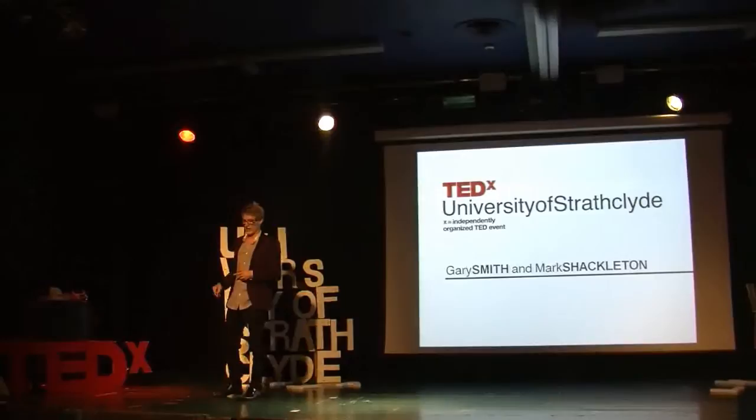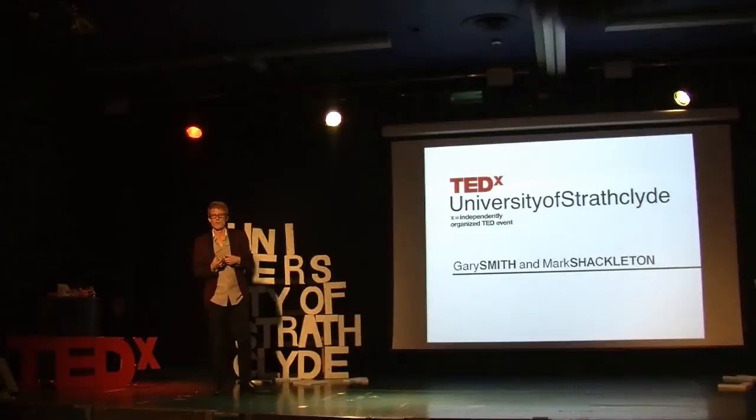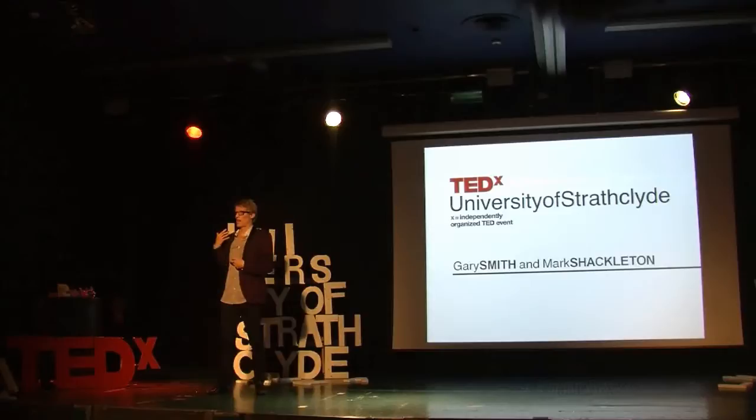Virtual reality, in definition, is where you can wear a headset and the world will be changed into whatever the headset is projecting. We're trying to develop this with educational establishments like Strathclyde University, where we could teach people what it feels like to be dyslexic or autistic or anything to do with assistive technology, because we want to provide more ways of learning.